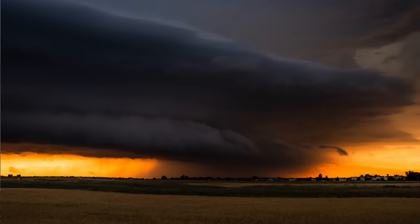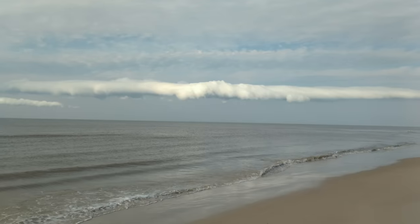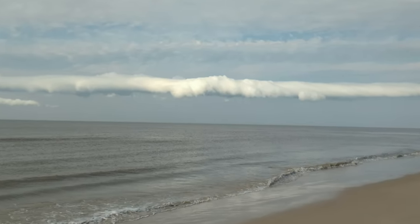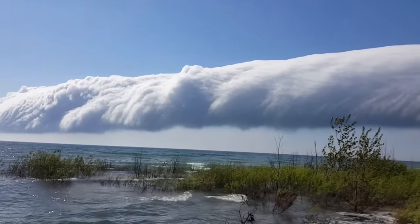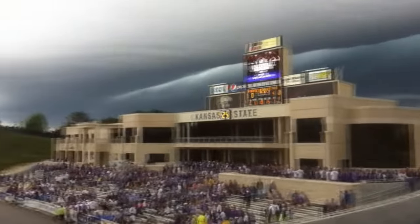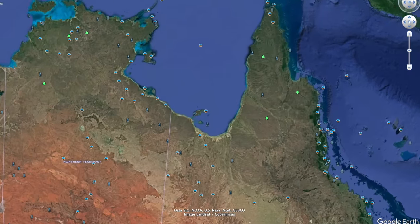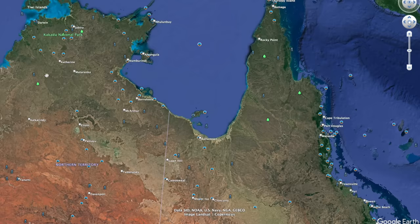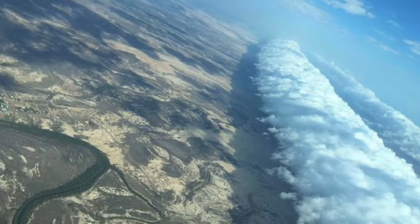Earlier we spoke about shelf clouds, a type of arcus cloud. Another type of arcus cloud is the roll cloud, also known as the volutus cloud. These are different from shelf clouds as they are not accessory clouds to cumulonimbus — they are their own separate cloud type and much more rare. These long tubular clouds most often form near coastal areas and appear to roll as they move across the sea, caused by incoming cold fronts. In northern Australia near the Gulf of Carpentaria they form consistently in October — these are called Morning Glory clouds and can be up to 600 miles long. Apparently people paraglide through them.